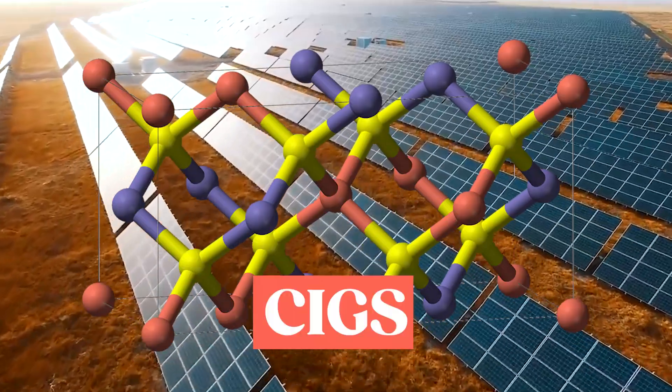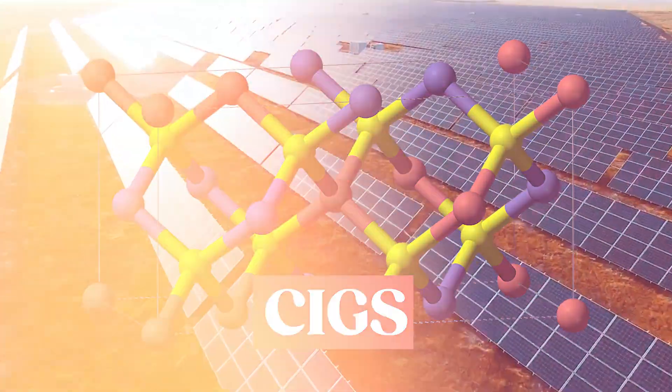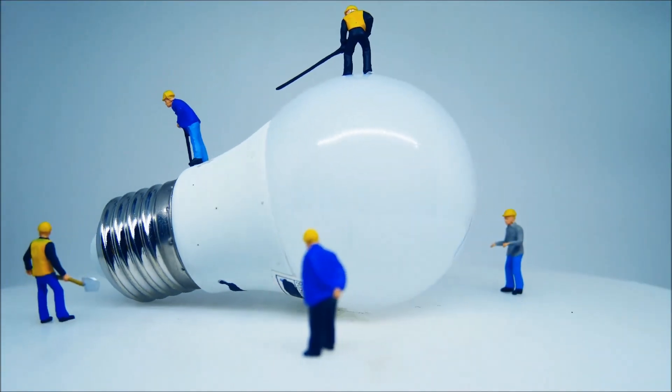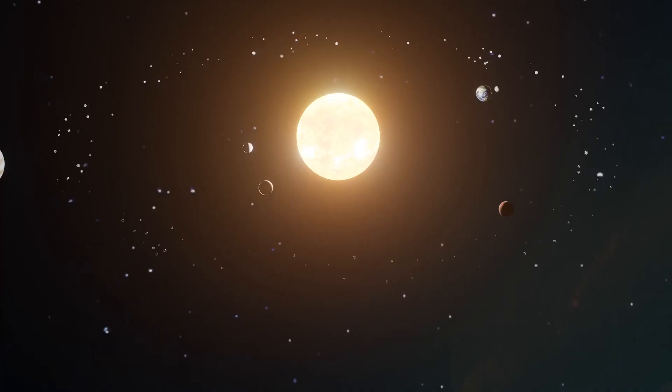While CIGS solar devices have faced setbacks, there is still interest in this technology, particularly for inflexible or multifunctional devices.